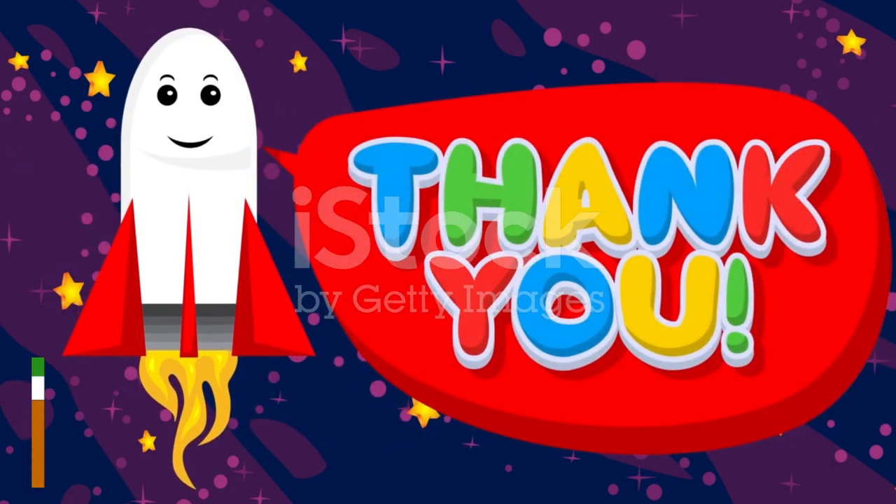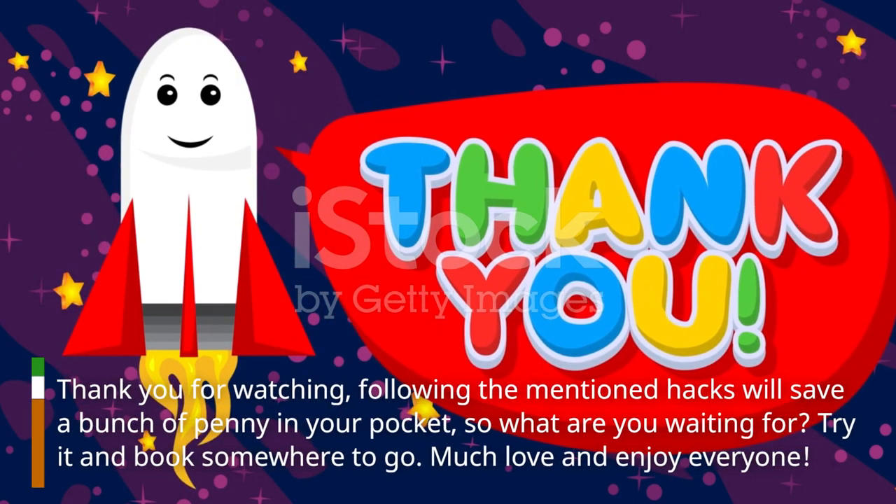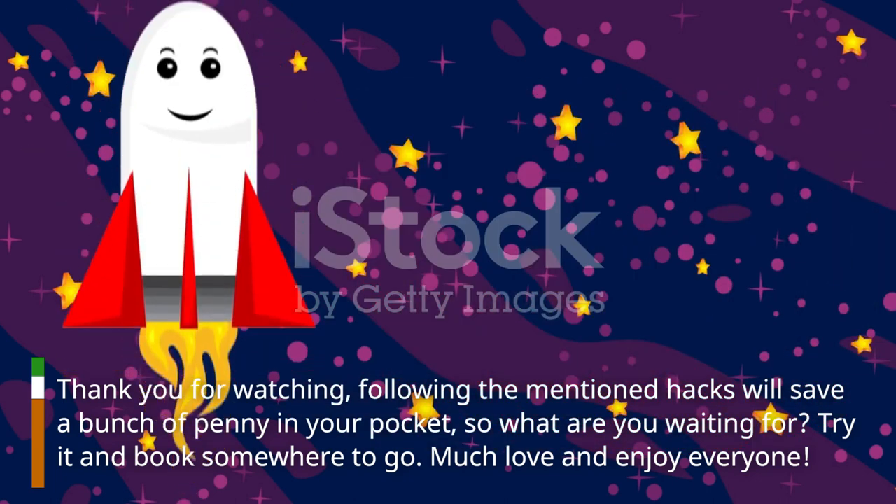Thank you for watching. Following the mentioned hacks will save a bunch of money in your pocket, so what are you waiting for? Try it and book somewhere to go. Much love and enjoy, everyone!